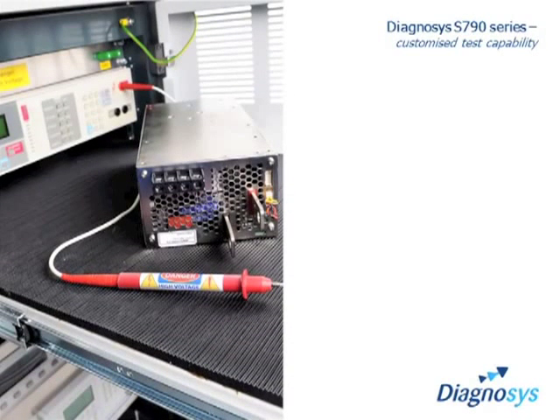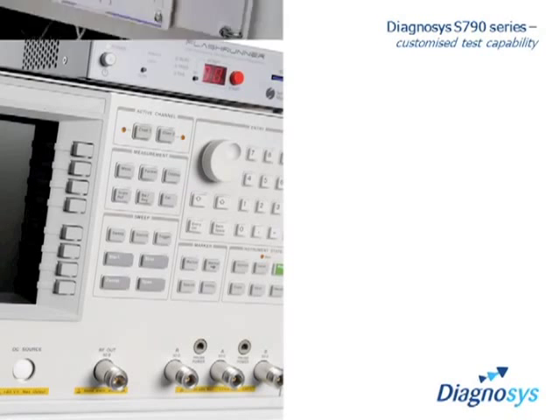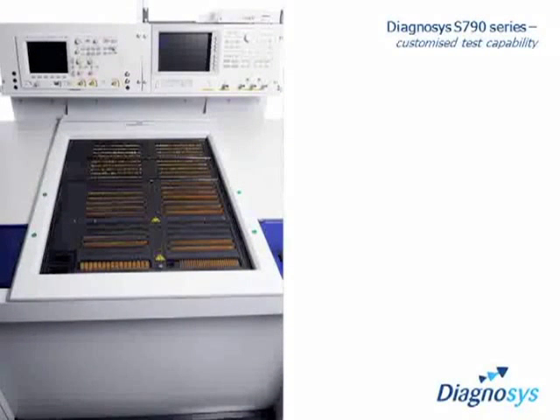Unlike some suppliers, Diagnosis understands that prepackaged solutions may not meet your needs. So whether it's for high voltage, precision RF or other specific requirements, we provide the consultancy, expertise and integration to deliver a custom test solution that exactly meets your requirements.